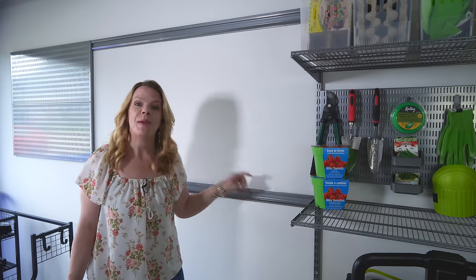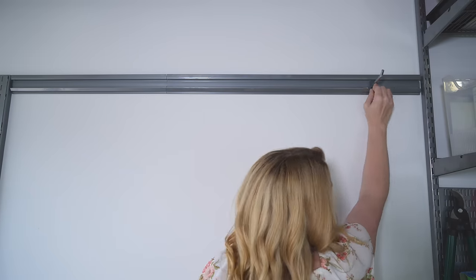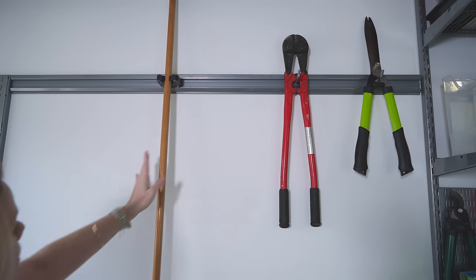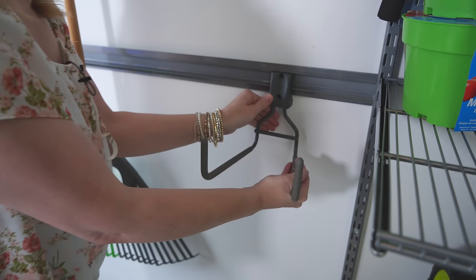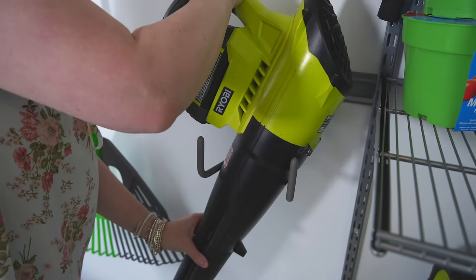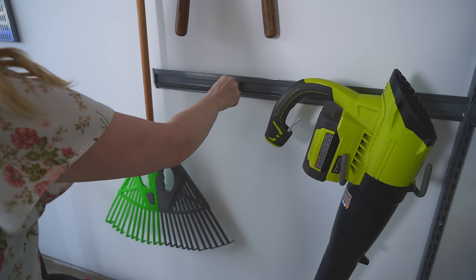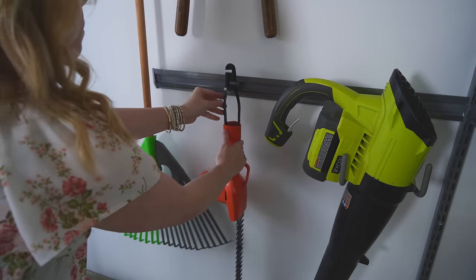This alpha rail system is a must in every garage because it gets all the things off the floor and on the wall, and it's so simple to install. There's a bazillion different options for hanging even big things like your leaf blower or your weed whacker, and there's lots of smaller options for brooms and stuff like that. Just snap them into place and add all of your tools.